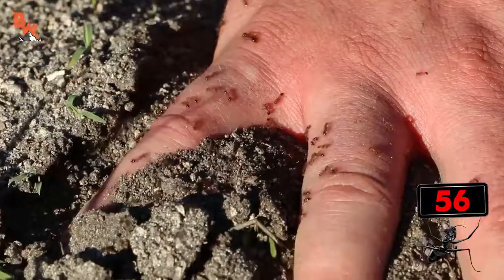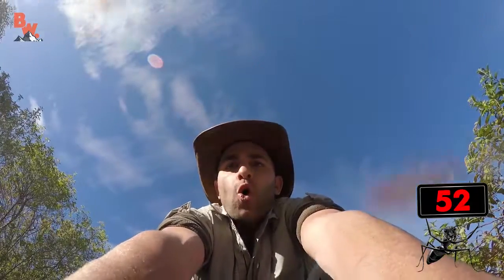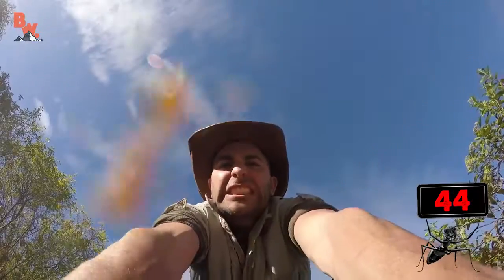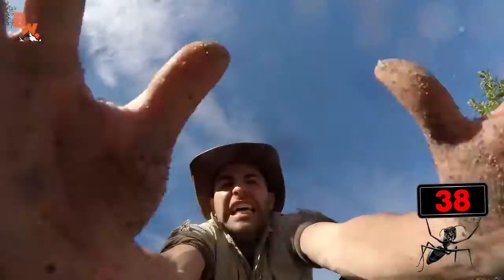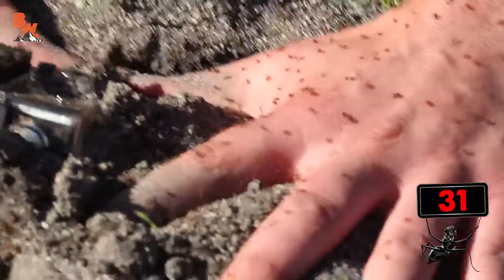Holy cow. Ow, oh, ah — holy cow, that's a lot of stings already. I'm gonna have to take my hands out pretty quickly, guys. So much worse than the harvester ants.